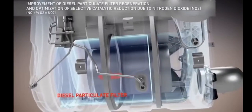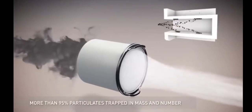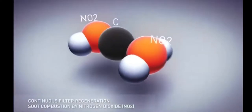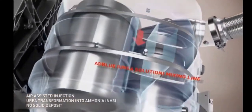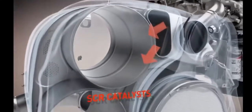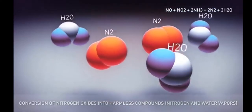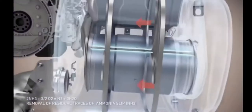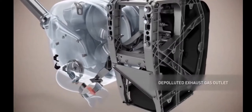The particulate filter then burns the soot and removes 95% of these particles. During this phase, the carbon atoms are converted by the nitrogen oxides. Simultaneously, the urea is converted into ammonia, which is injected into the SCR filters. This enables the nitrogen oxides to be converted into dinitrogen and water. The cleaned gases are then discharged through the exhaust.